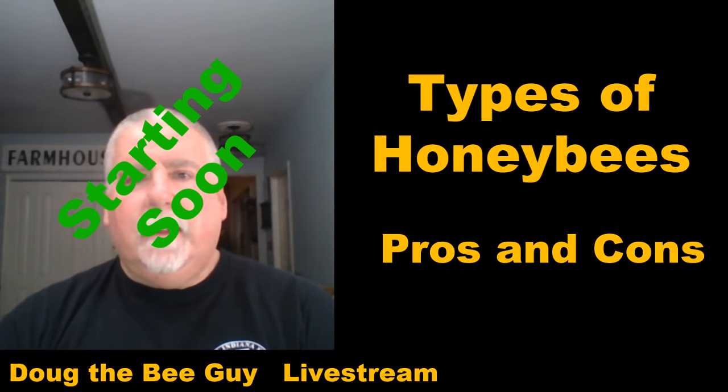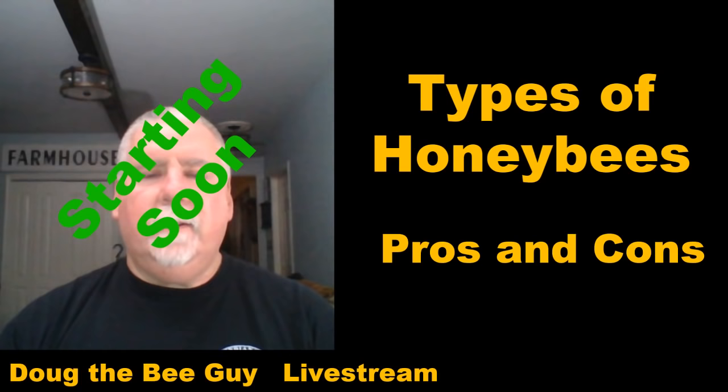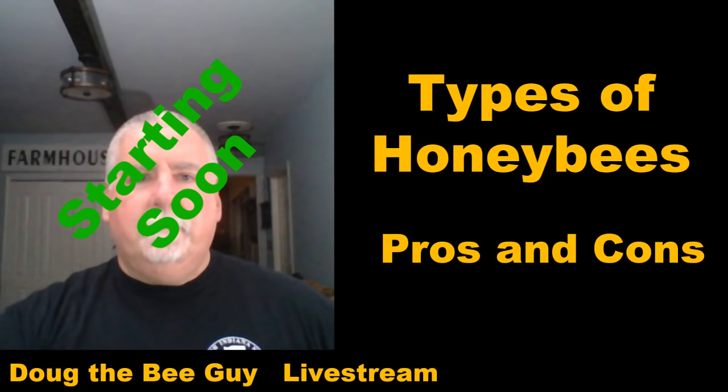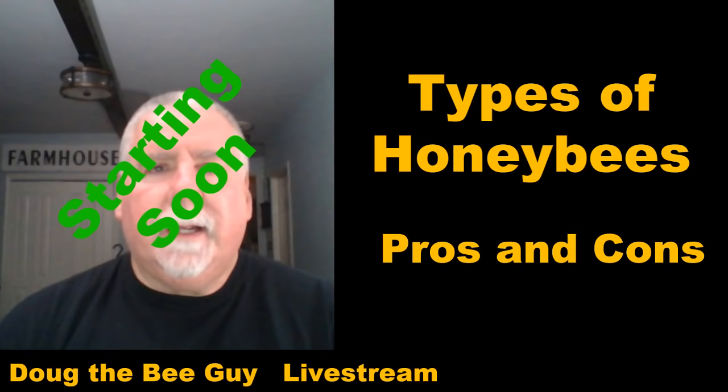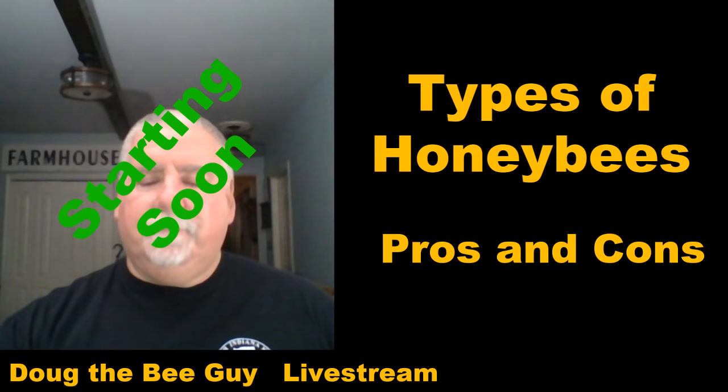This live stream is number eight, and it's all about types of honeybees — the pros and cons. If this is your first time here, I'm Doug the Bee Guy, and this channel is all about making you become a better beekeeper. Welcome to the live stream. We've produced a lot of content in the last few months, and hopefully it's helping you out in your beekeeping endeavors, or if you're just here to learn something about honeybees, that's fantastic too.